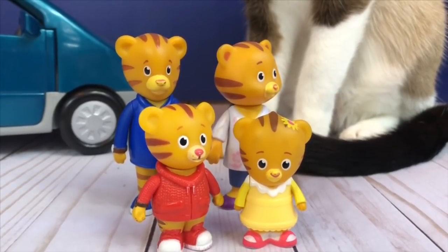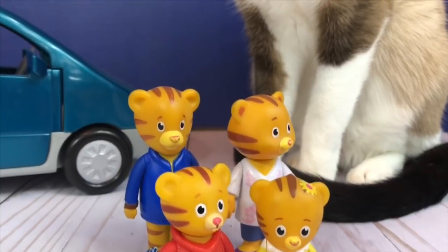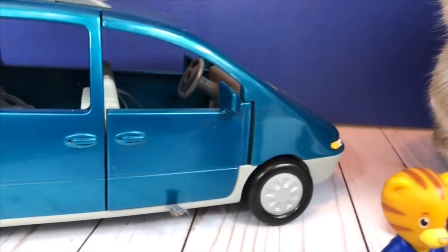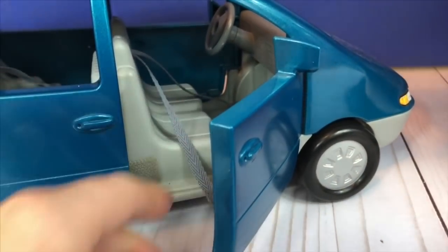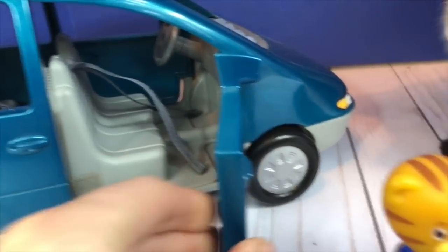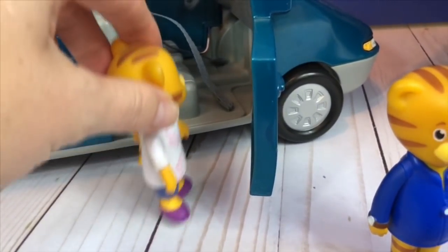Hello and welcome to Tiny Treasures. Today our Daniel Tiger toys are going on another adventure. Everyone say hi to Kitty and we are going to hop in our blue musical Fisher-Price van. The little seat belt was just jammed in the door so we'll move that out of the way, and mum tiger is going to ride in the front, but before she hops in she's going to put her kids in.